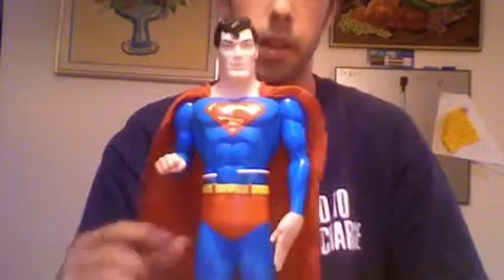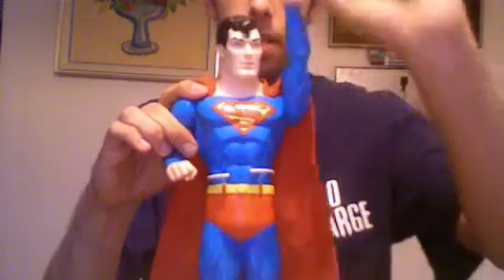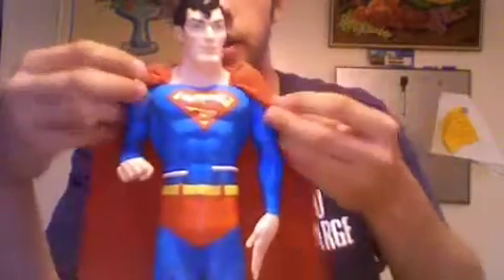He has two areas of posability. You can move his arm here and his arm here. He has seen some use — as you can see on his hair, a little bit of the paint has come off. But overall he's in great shape, and fairly rare as far as I know, because this is the only one of him I ever saw. Even at FAO Schwartz, he was the only one there available.